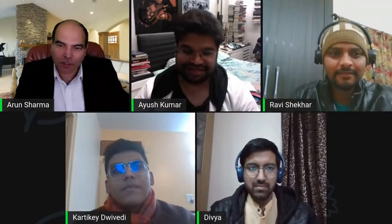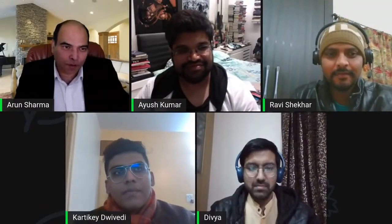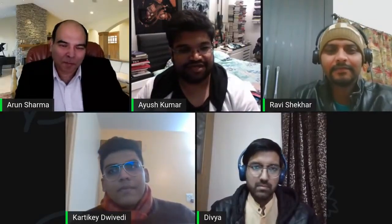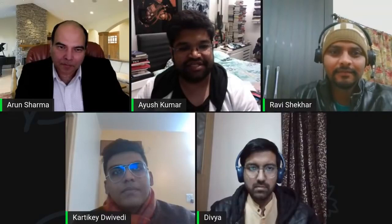The agenda is how do you get into XLRI — what are the keys to crack it — and which program should you apply for. Introductions starting from Ayush: Ayush Kumar did aerospace engineering from Florida, then worked for about four and a half years in education and health tech, and right now is in XLRI's General Management Program, which is for people with work experience.